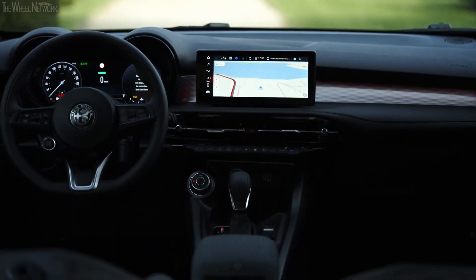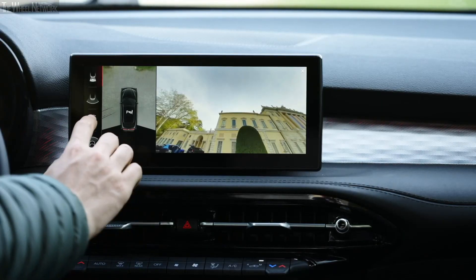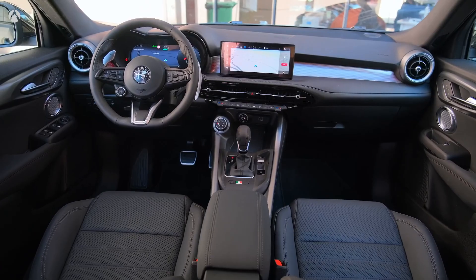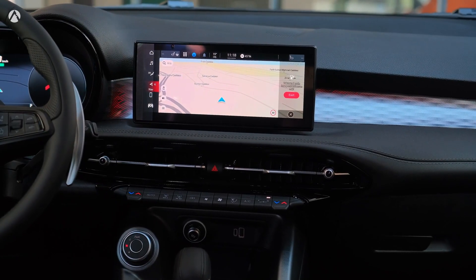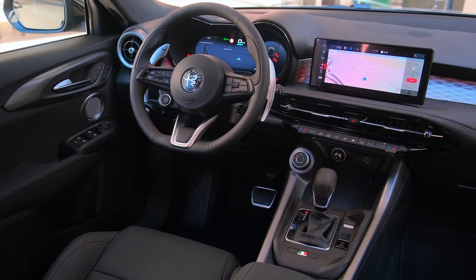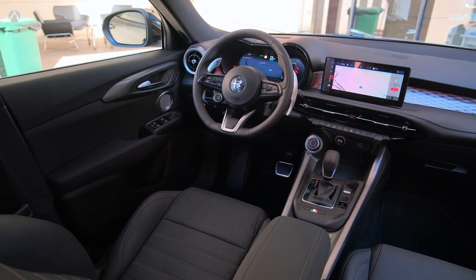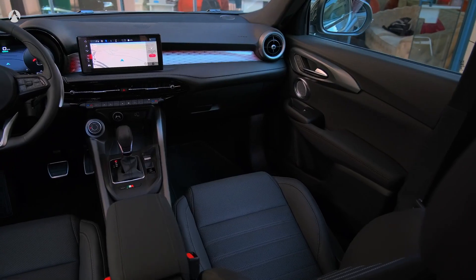Stay connected and entertained with the Tonale's state-of-the-art infotainment system. Featuring a 10.3-inch touchscreen display and Uconnect 5 software, it offers a seamless user experience with intuitive controls and crisp graphics. This is the brand's latest infotainment system, boasting snappy responses, easy menus, and rich graphics. The system is customizable, and a row of buttons at the bottom makes it easy to adjust climate control.